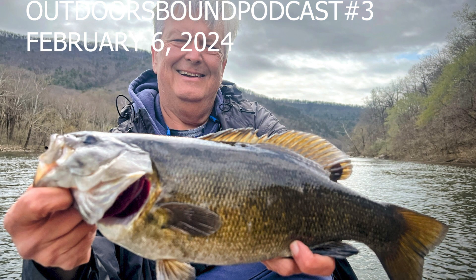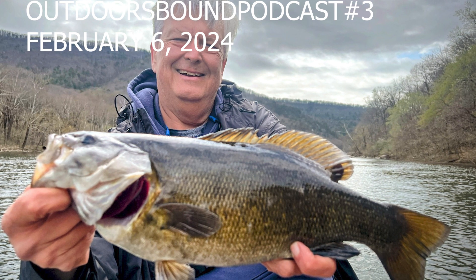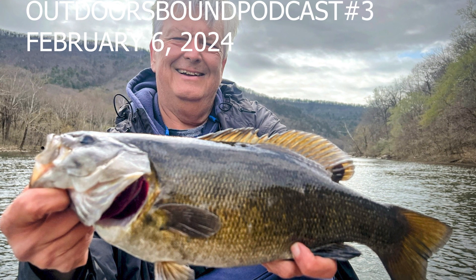Another solid winter fishery is the James River. Smallmouth and musky are the target species. I talked with veteran James River guide Rob Englund of Appalachian Bronzeback Adventures.